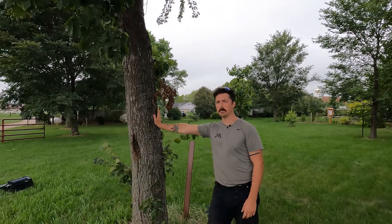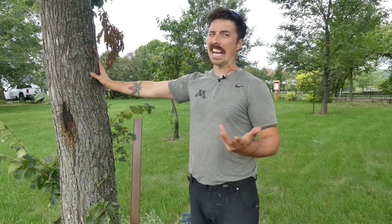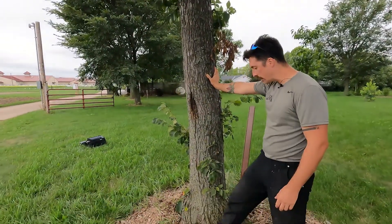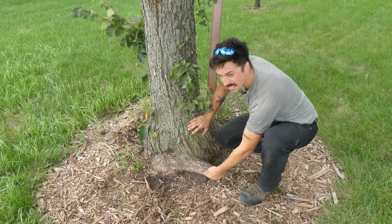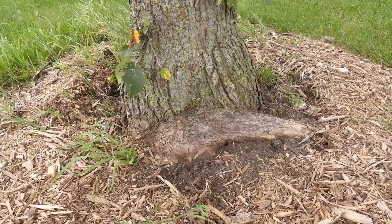This tree is a St. Croix elm. It's a commercially available selection from Afton, Minnesota and is a very vigorous growing tree, but this one is starting to thin out. It's having issues, and when we look at the base of the tree there's a very obviously apparent stem girdling root. When we're looking for stem girdling roots, we're looking for these tangentially growing roots that are beginning to apply pressure to the stem.